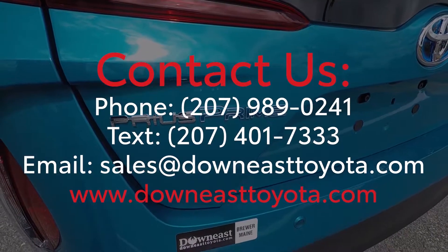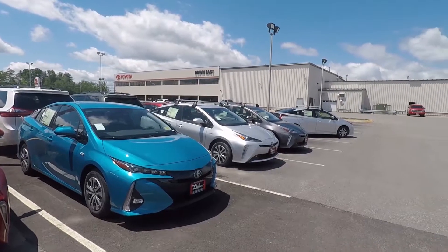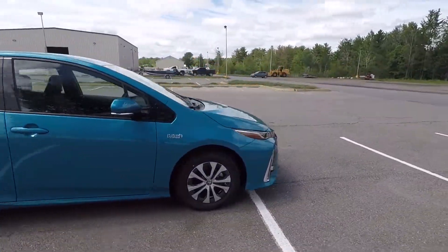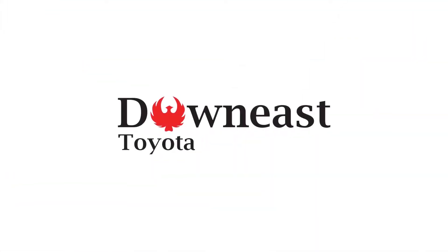Be sure to check out our website for our current inventory selection, as well as current specials and incentives. This is Ian with Down East Toyota, and thanks for watching. We'll see you next time.